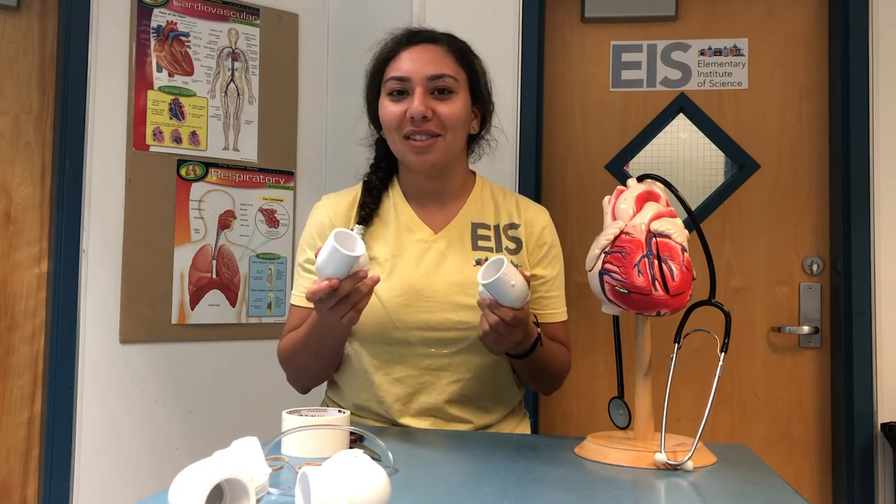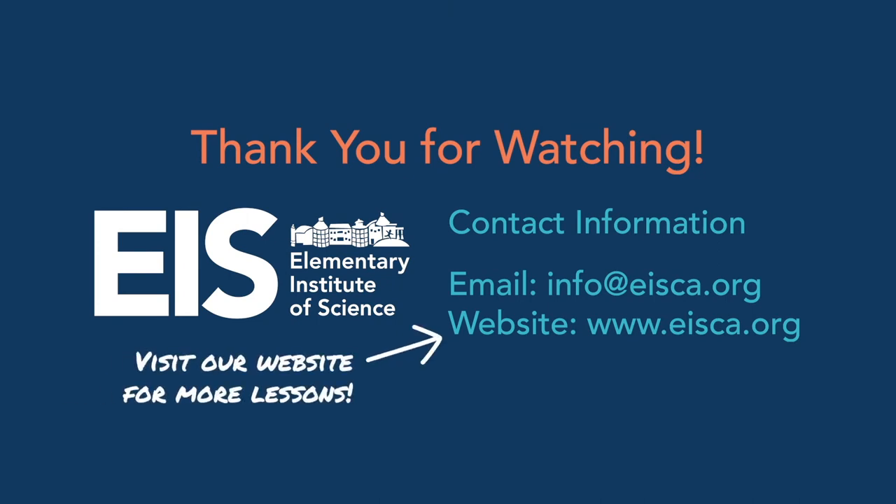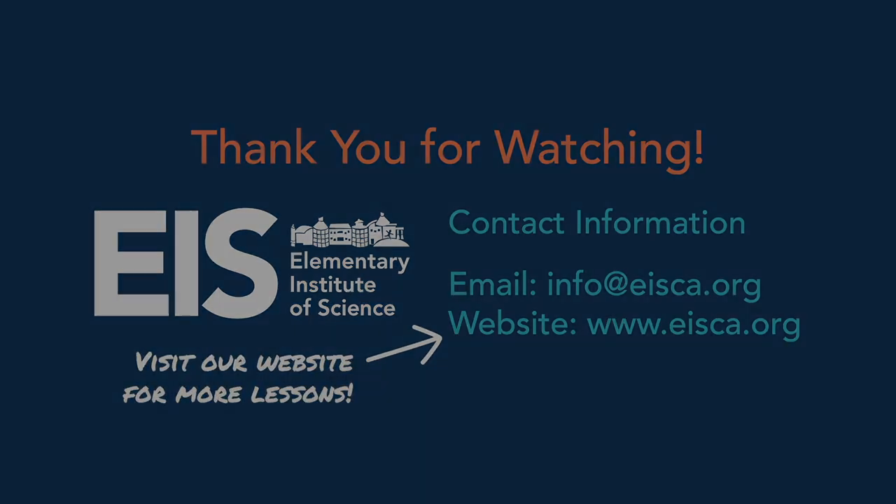Thank you for joining in today. I hope you had fun building your stethoscopes, and I hope you learned a lot as well. Make sure you share some pictures of your stethoscopes on EIS's social media pages. Bye!